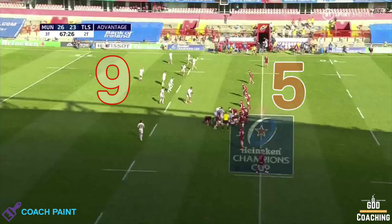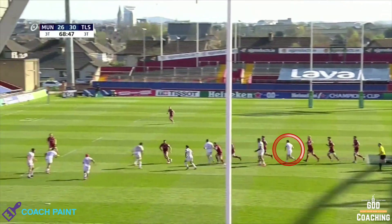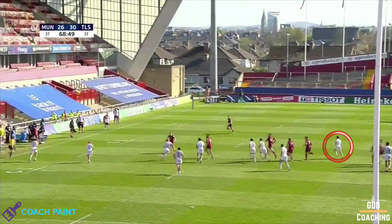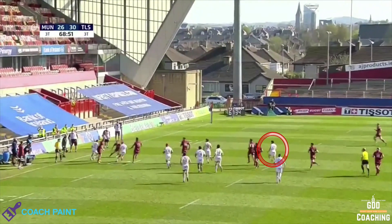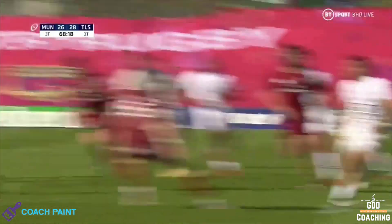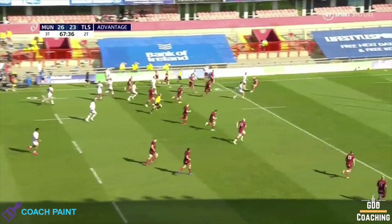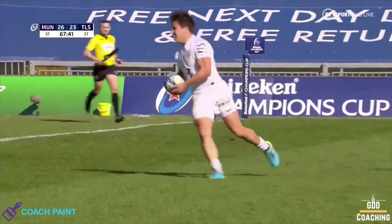Toulouse have a 9v5 overload and multiple options in their attack shape. So as soon as he passes, he takes a line that stays behind the ball but ahead of play, and importantly, he's far enough in-field to give him time to react, while being close enough to get onto the pass or a kick. And this outrageous bit of footwork by LaBelle, leaving the defender grasping at air, lights the Dupont fuse, and he immediately sets off to take the inside pass with not a single player in reach of him.